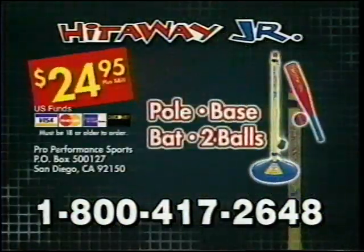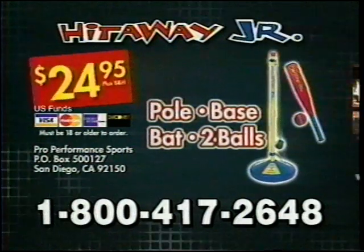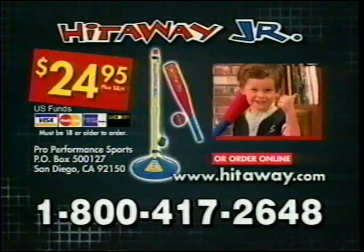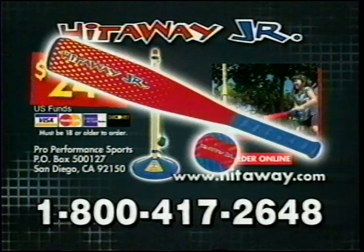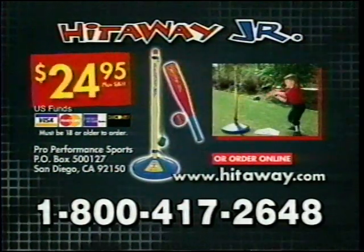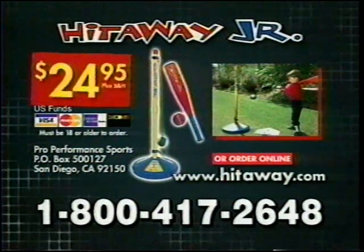Plus, it comes complete with pole, base, bat, and two balls. All for $24.95. Hit-A-Way Jr. will keep your child busy for hours. Plus, it's fun. The Hit-A-Way Jr. is made with a safe, soft, neoprene-covered bat and ball. And it's easy to store or take anywhere. The Jr. is the perfect gift for kids between ages 3 and 6.